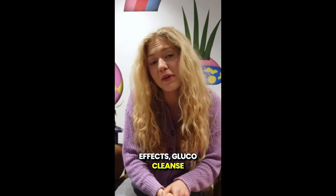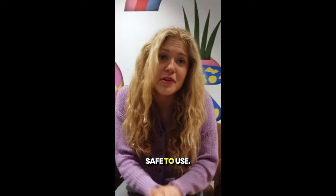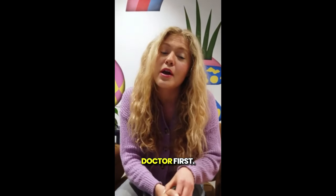As for side effects, Glucocleanse tea is made from all natural ingredients, so it's generally safe to use. But if you have any pre-existing health conditions or are on medication, it's always a good idea to check with your doctor first.